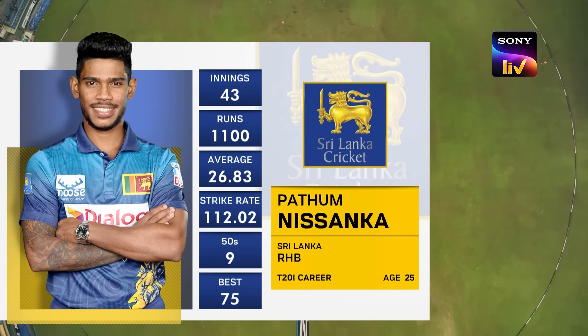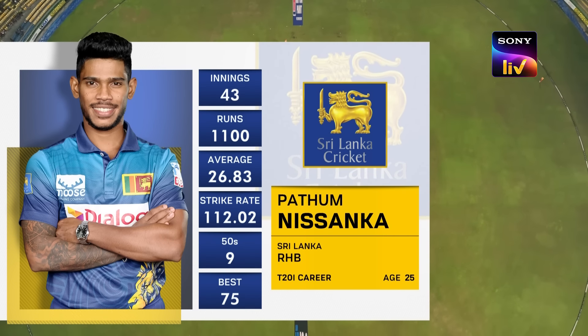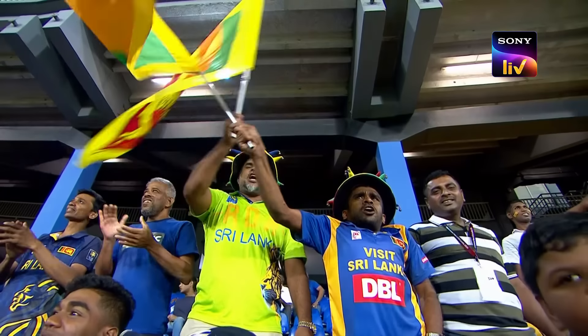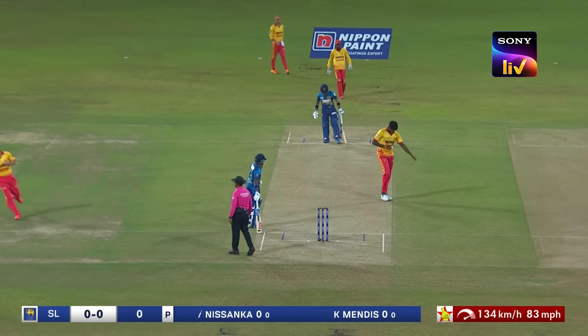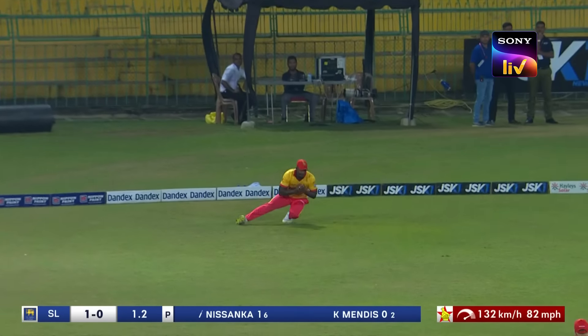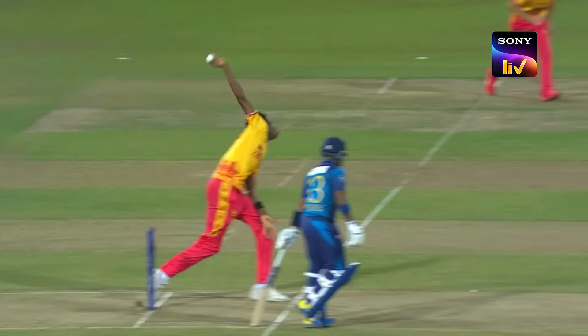Pathum Nissanka, a failure in the first T20 international, didn't play the ODIs — here's another opportunity. Very impressive Richard Ngarava, he's got the new ball in his hands. Zimbabwe won the toss and elected to field first. He's been good — extra bounce back of a length has really worked for Richard Ngarava. Top edge, and the fielder didn't have to move an inch. Jongwe, and Blessing Muzarabani has been rewarded with a wicket, caught at deep square leg.